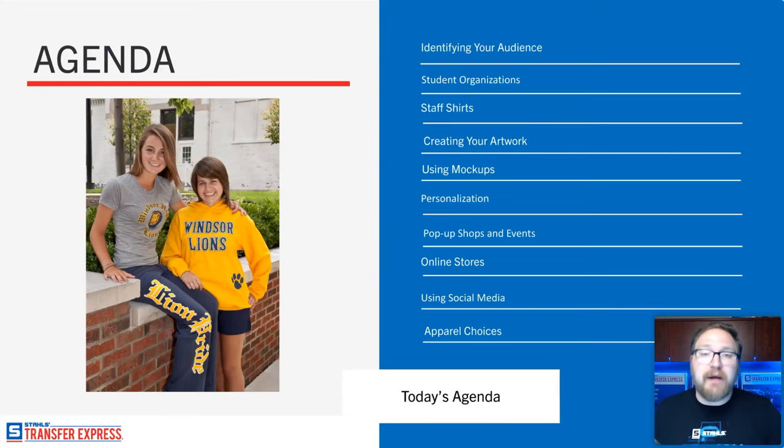We're going to look at personalization, which for any apparel decorator is a huge profit opportunity. You're selling something custom to that user, boosting the value of that item for them — and that means more profit in your pocket. Then we'll go into where you could sell. If you were with us at the last webinar a couple of weeks ago, we did a whole webinar about printing on-site at events.